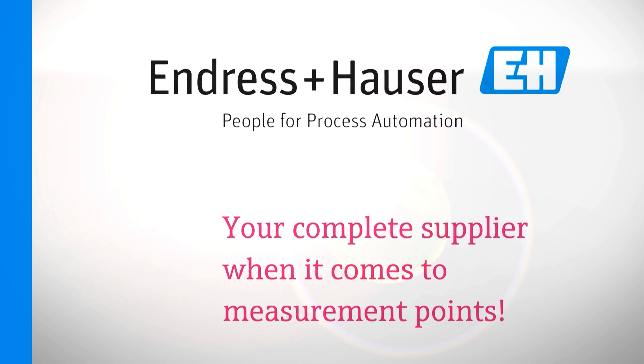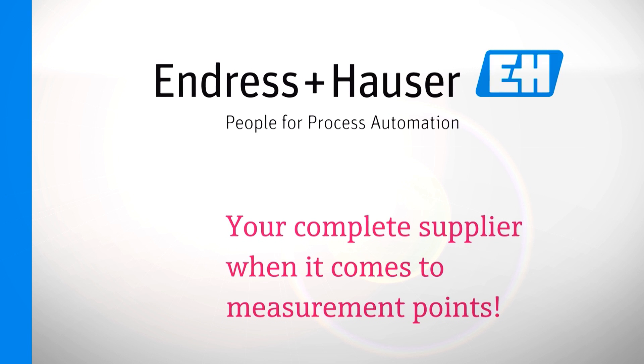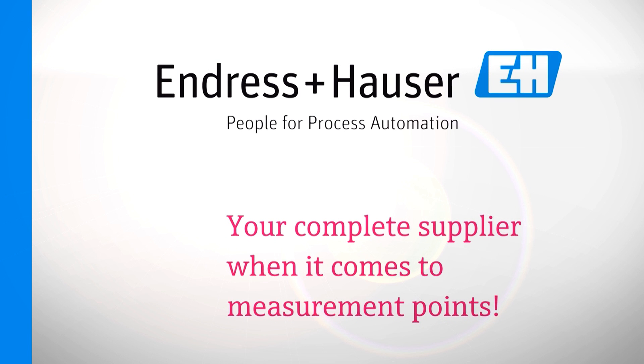Endress+Hauser — your complete supplier when it comes to measurement points.